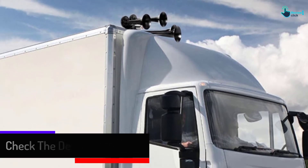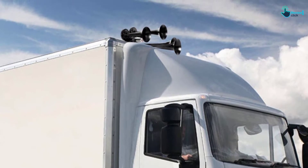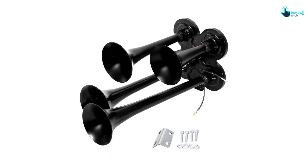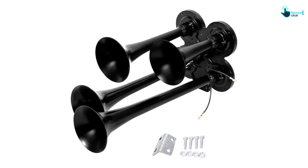Besides, you only have to mount and set it up on your air compressor. It is in seconds that you can install this horn kit in your truck. It constantly gives an extremely stable frequency and ensures a long service life, providing reliable working performance.